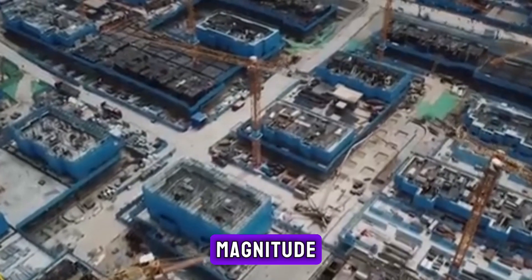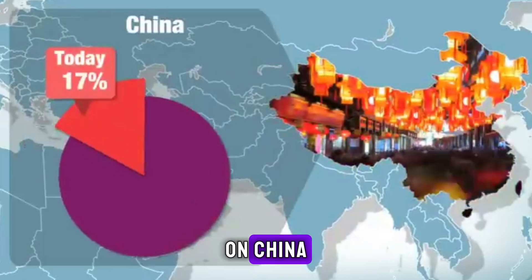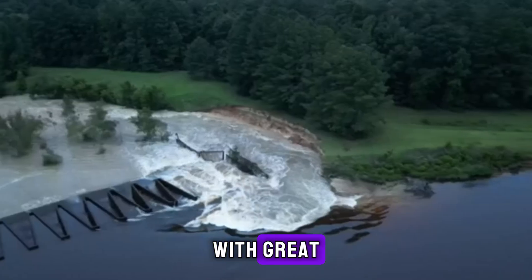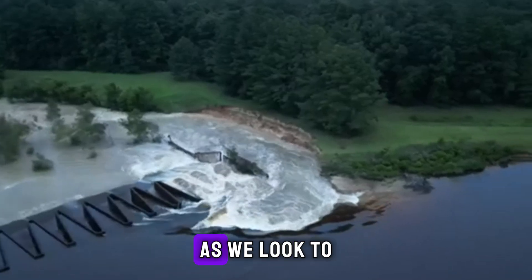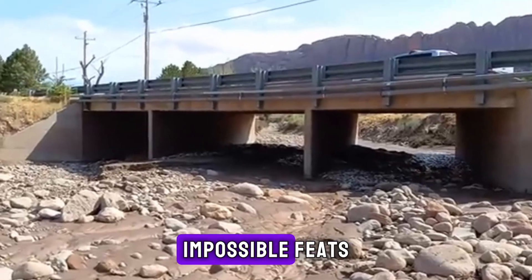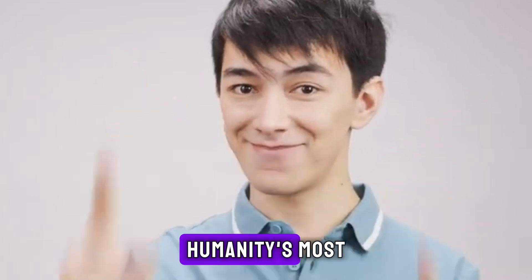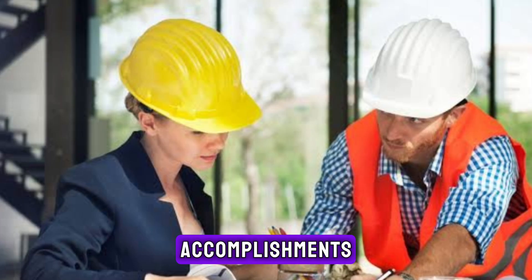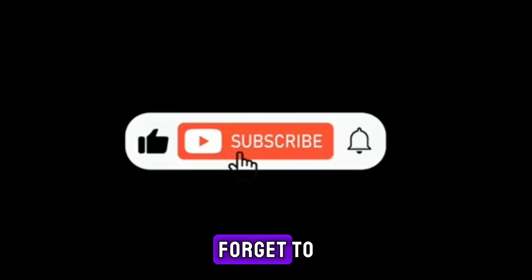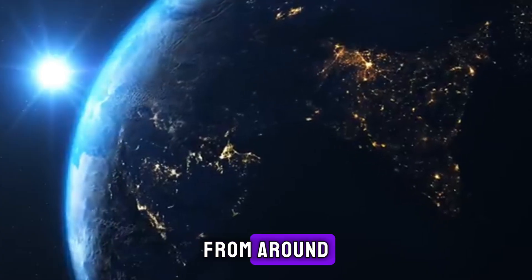A structure of such magnitude can't help but leave a lasting impact, not only on China, but on the world. The Baihatan Dam reminds us that great challenges are met with great courage and innovation. As we look to the future, one question lingers: what other impossible feats are waiting to be realized? Thank you for joining us on this journey through one of humanity's most extraordinary engineering accomplishments. If you enjoyed this story, don't forget to subscribe and hit the notification bell for more awe-inspiring stories from around the world.